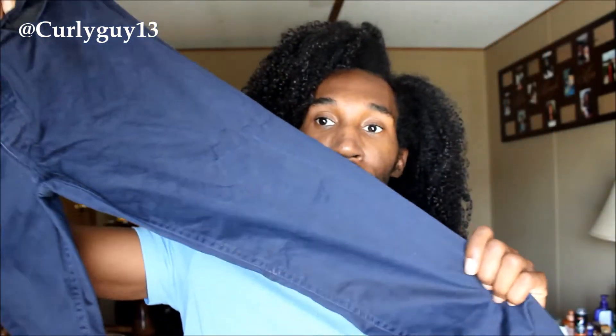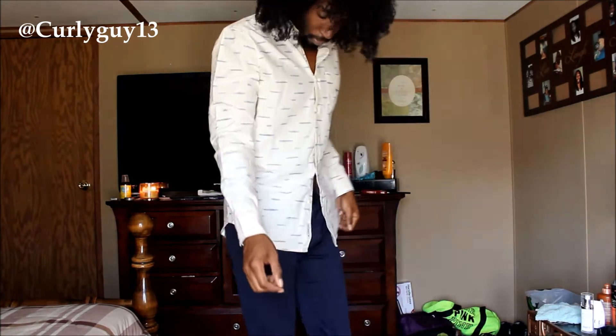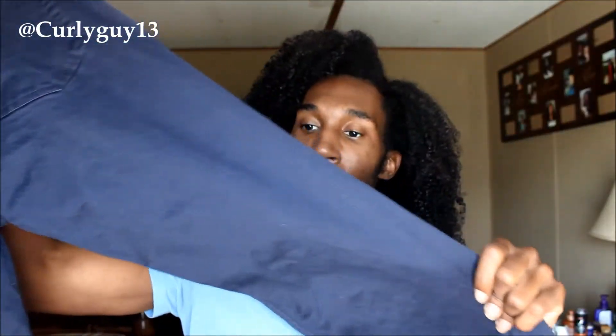These are the pants and they are navy blue — slim fit, and I got these in a size 32. You guys know my waist is like a 28 or 29, but because of the way they're sized I have to get a 32.